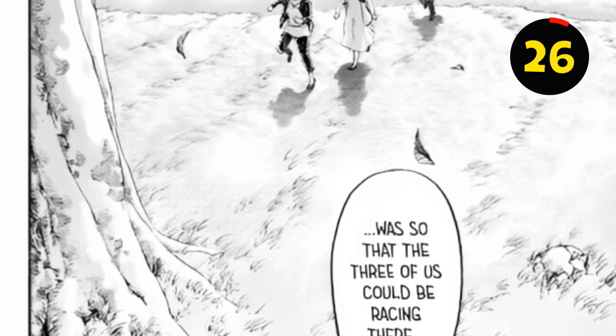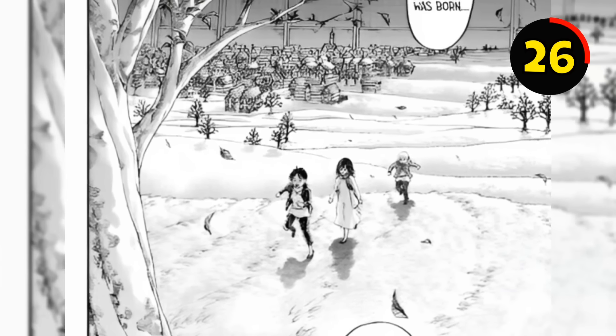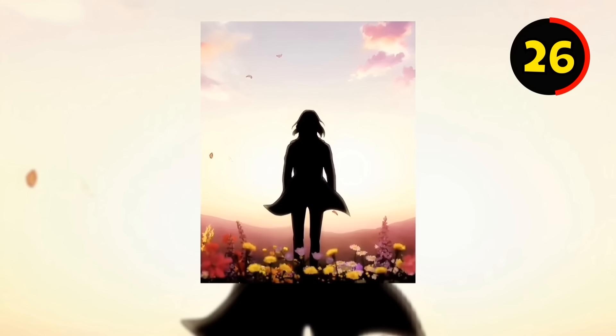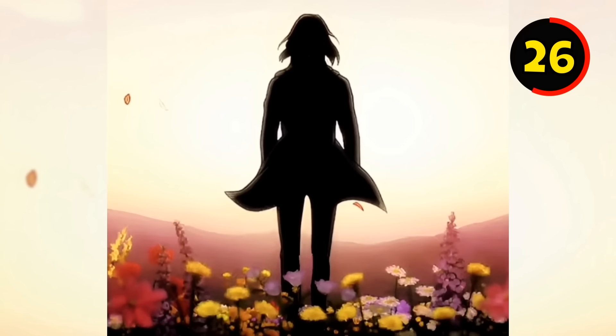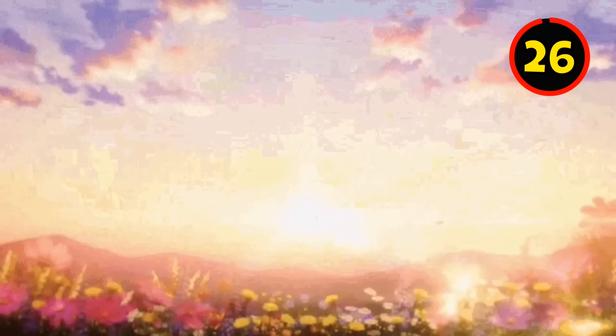The OP finishes with Eren, Mikasa, and Armin running up a flowery hill in their village. They start as tiny kids with enormous smiles and hearts full of hope, and then Eren evolves into a teenager as a Scout as he climbs the tree. When the main character turns around as a fully grown adult, he is alone — no longer with his longtime friends Mikasa and Armin.